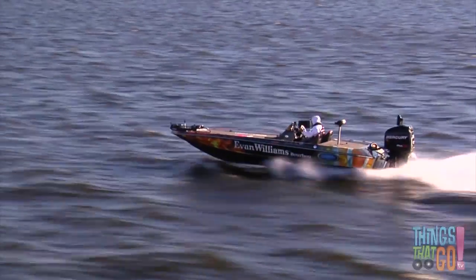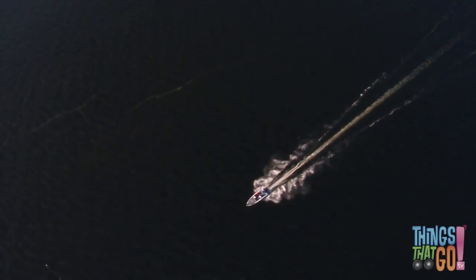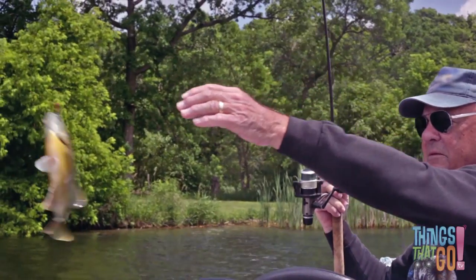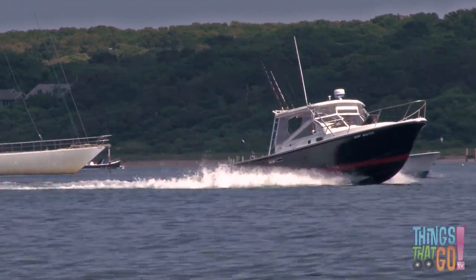The boat rocks and rolls with the bumps on the sea. Motorboats can be used for lots of things — they're great for fishing, or perhaps to take someone water skiing or wakeboarding.